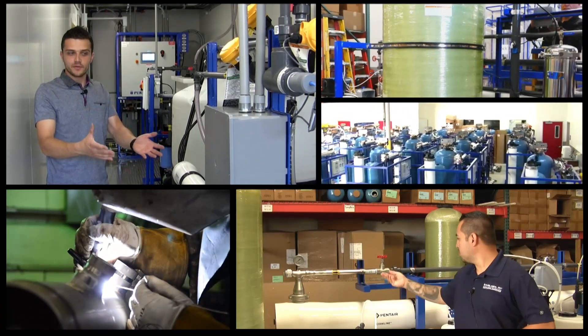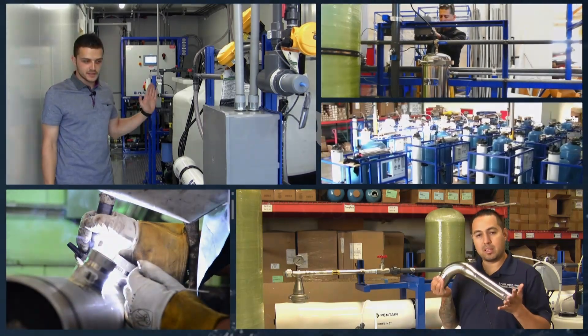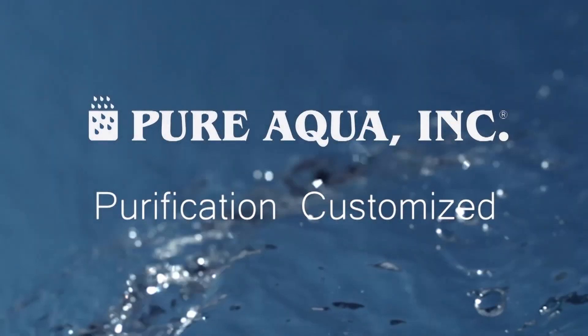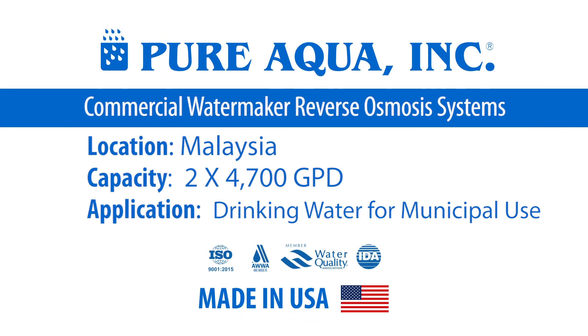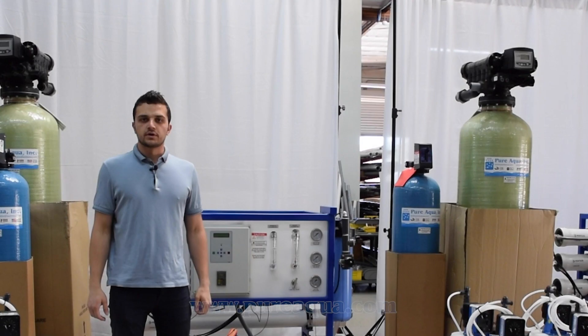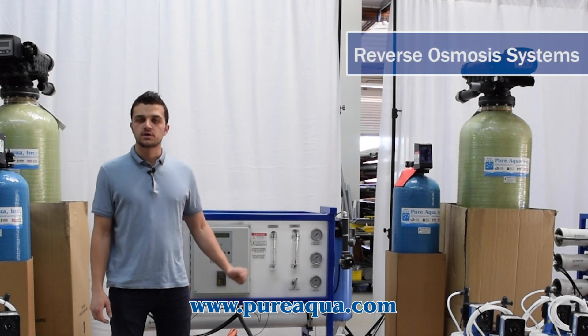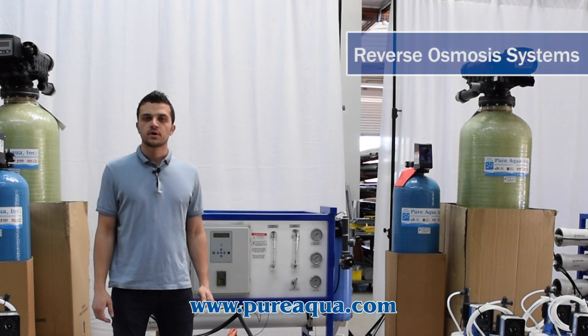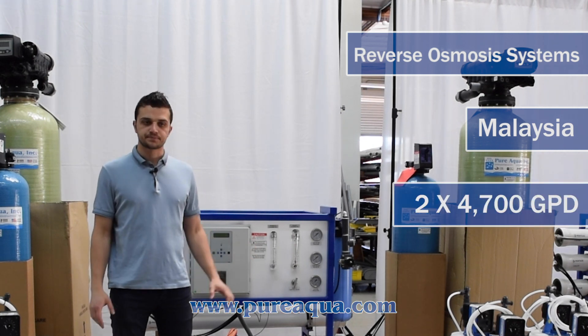Welcome to PureAqua, for the most advanced reverse osmosis, water treatment, and purification systems worldwide. We are at the world headquarters of PureAqua Inc., and production has completed the fabrication of two identical seawater reverse osmosis systems going to the country of Malaysia, complete with pre and post treatment as shown here.